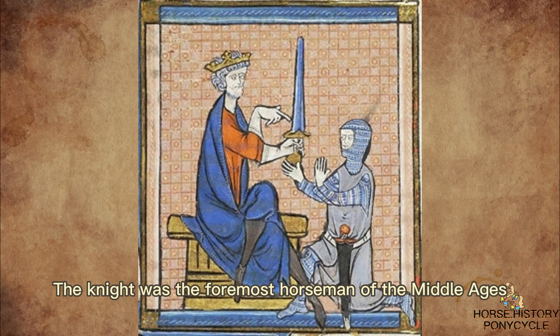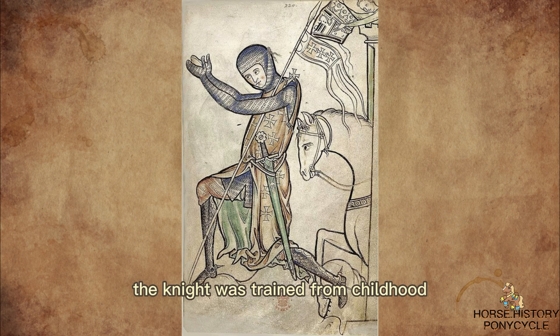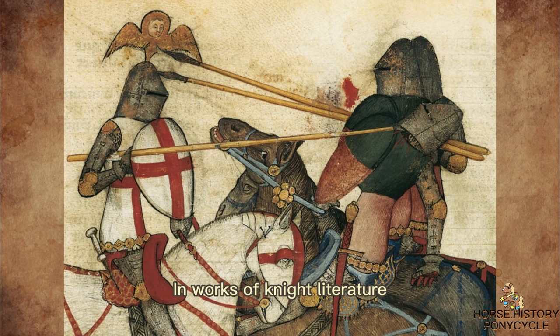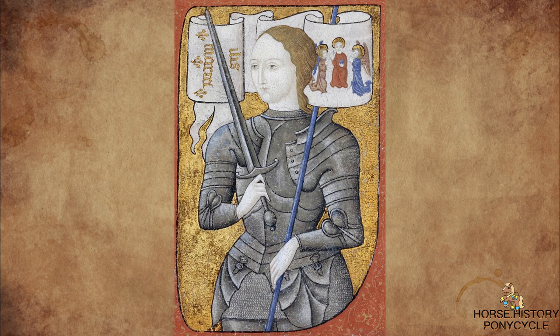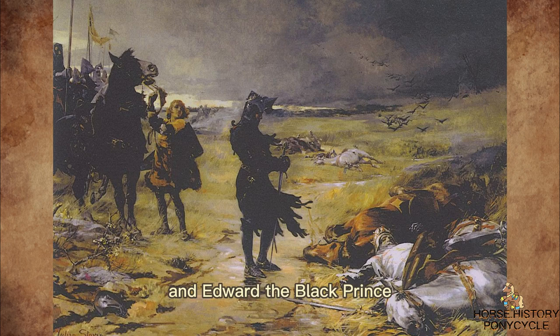The knight was the foremost horseman of the Middle Ages. Generally raised from the middle and upper classes, the knight was trained from childhood in the arts of war and management of the horse. In works of knight literature, knights were frequently depicted as heroes who embodied courage, loyalty, and honor, and they also upheld the chivalric code of conduct. These legendary knights, such as Joan of Arc, King Arthur, Richard the Lionheart, and Edward the Black Prince, continue to fascinate people today.